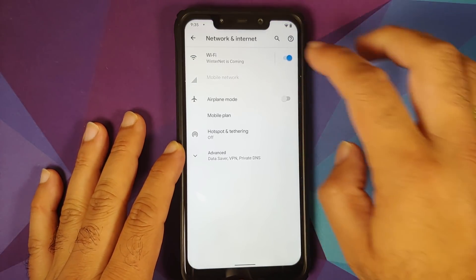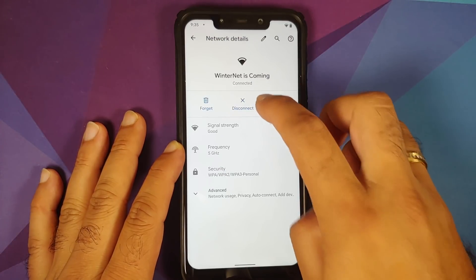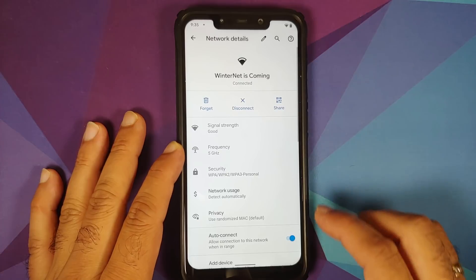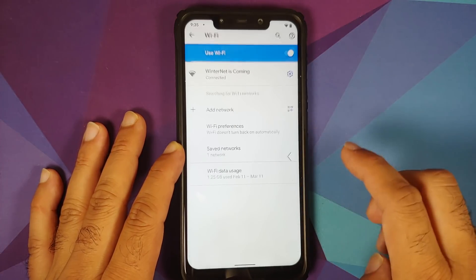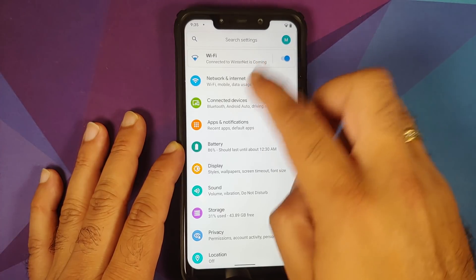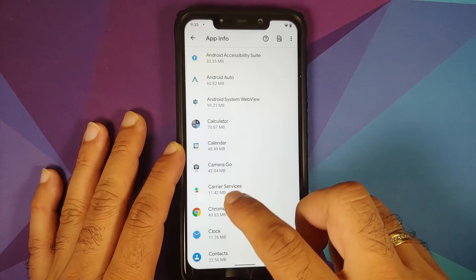Heading over to Settings > Network and Internet, tapping on a Wi-Fi name gives you the option to disconnect and a toggle to enable or disable auto-connect on a per-Wi-Fi basis. You can also head over to Apps and Notifications > See All Apps to choose an application.